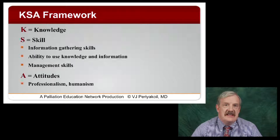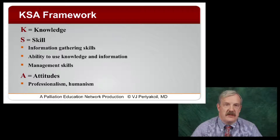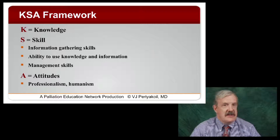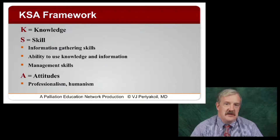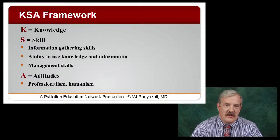Let's start with the KSA — or Knowledge, Skills, and Attitudes — framework. This is what Lou Pangara would call an analytic framework, where we break apart the competency into smaller component parts. K equals knowledge; S equals skill — with examples such as information gathering skills, the ability to use that knowledge such as clinical judgment, and management skills; and A equals attitudes, such as professionalism and humanism. This framework can be very helpful in breaking apart certain competencies to get a better understanding of them.